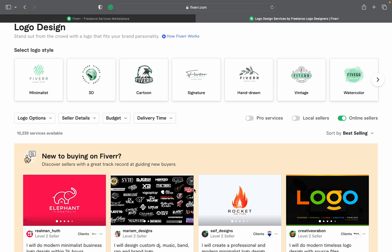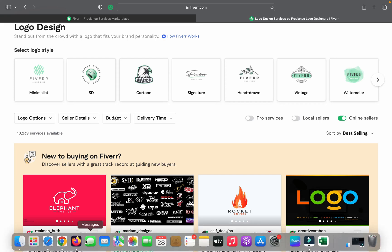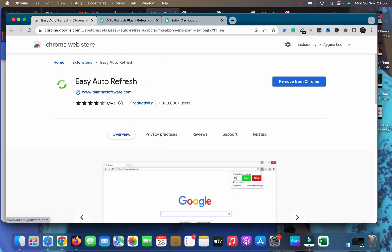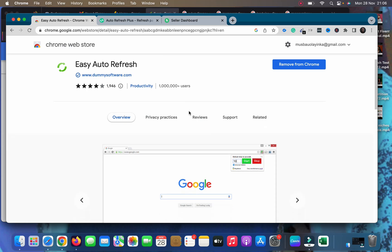This video is strictly for PC users — I'll make another video for mobile phone users. Head to your Chrome browser and search for 'Easy Auto Refresh extension' on Google. Once you search for it, you'll see the extension. I already have it installed on my PC, which is why it says 'Remove from Chrome' instead of prompting me to add it. It's very easy to use this extension to auto refresh my page.